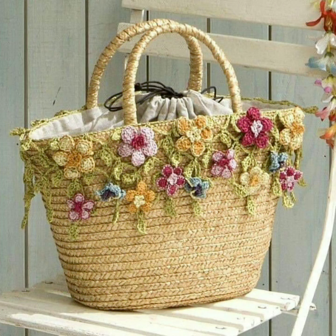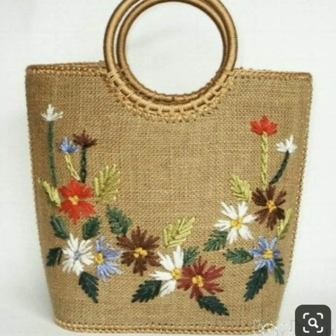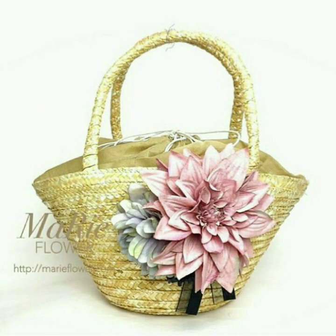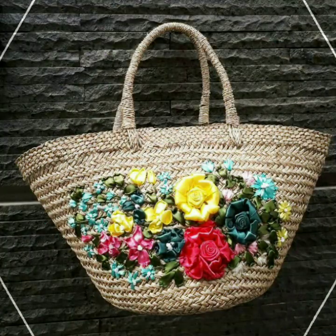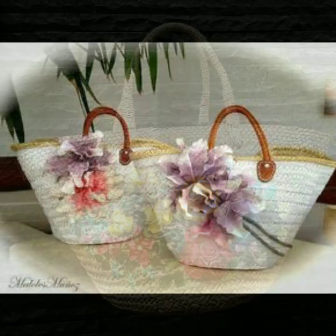2020 unique new modern fancy handbag designs with shoulder bag designs. All fabric and attractive unique new best collections — most beautiful, adorable fancy handbag designs with shoulder bag designs. 2020 unique new most beautiful and upcoming best collections, best fancy handbag designs for 2020.